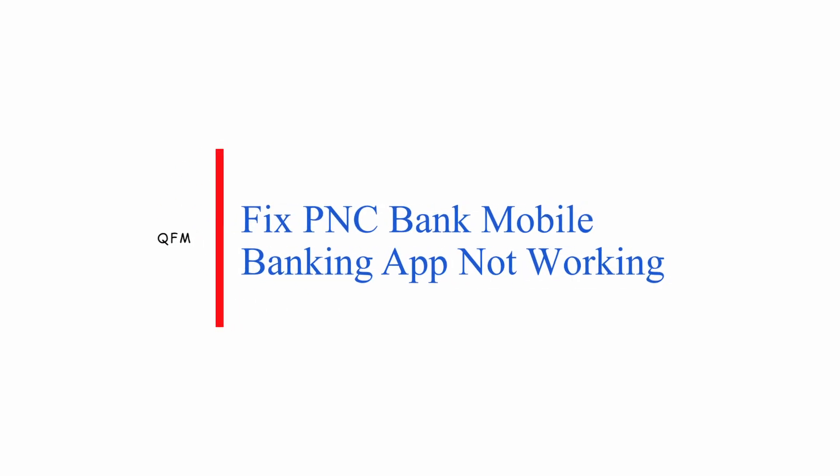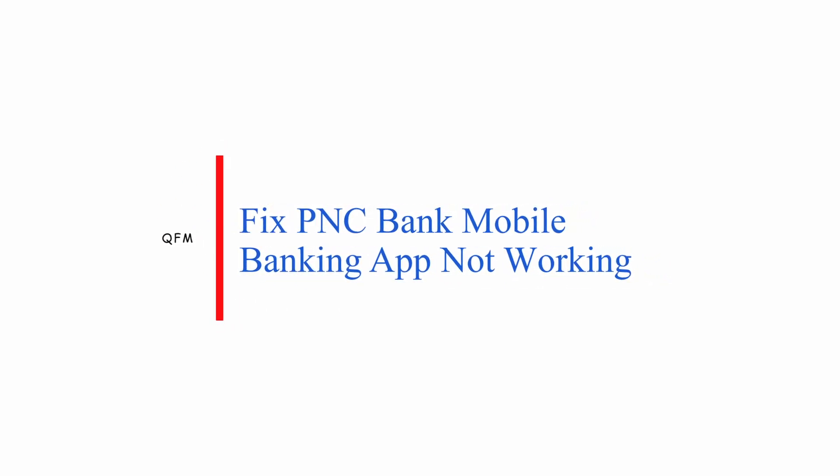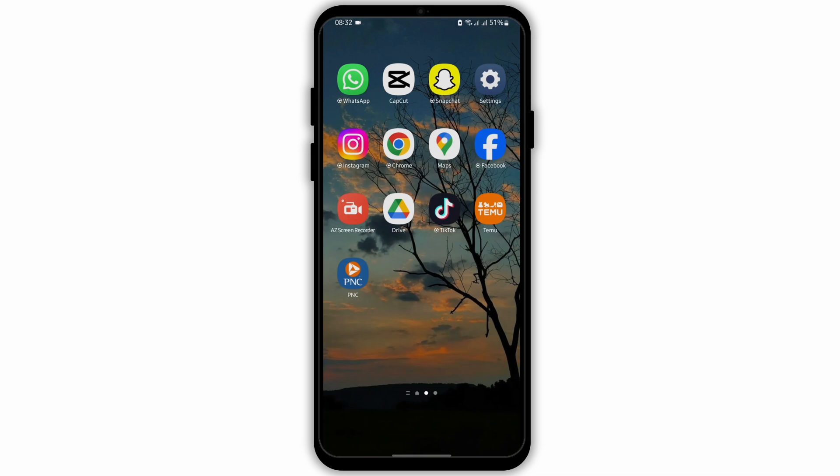Fix PNC Mobile Banking App Not Working. Hey everybody, welcome back to our YouTube channel. Without any further delay, let us get started. First of all, make sure that you have a strong Wi-Fi connection if you are trying to access your PNC mobile banking app.